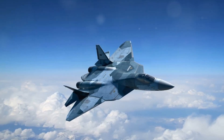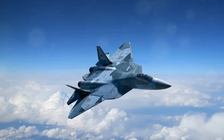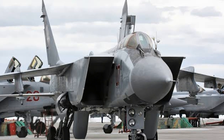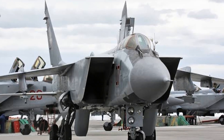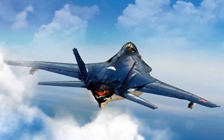This stealthiness, coupled with advanced electronic warfare systems, provides the MiG-41 with a significant edge in combat situations. The very design of this aircraft — from its streamlined shape to its stealth technology — is a testament to the innovation and engineering prowess of its creators, making it a force to be reckoned with.